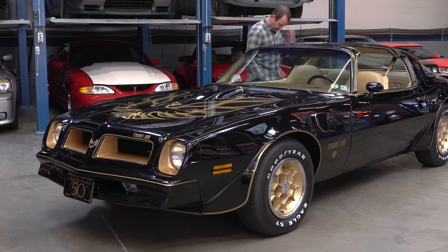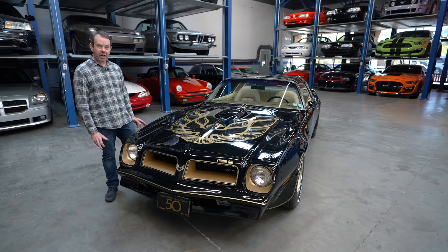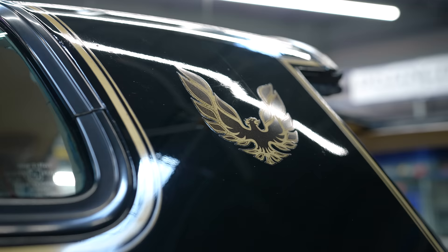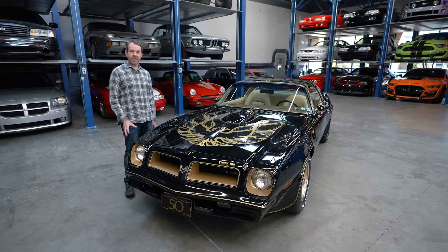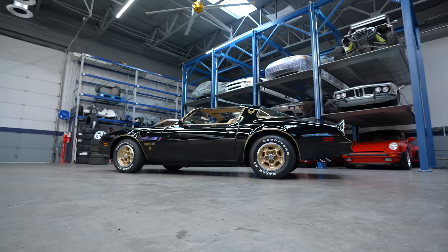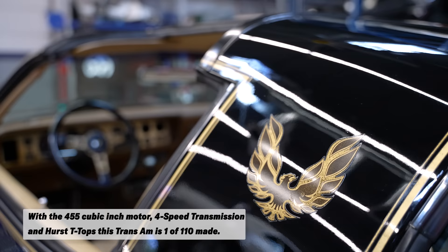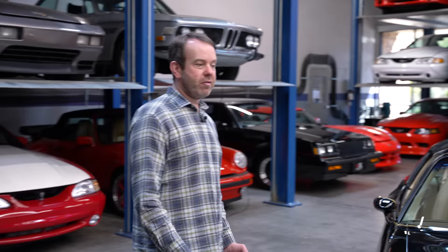I've completed my inspection of David's 1976 anniversary Trans Am. It's a really fantastic, original, unrestored car with 14,000 miles on it. I've taken a paint gauge and verified it's all original paint, original decals and graphics — just a fantastically well-preserved car. That's saying something, because a lot of these cars were not well preserved, and the build quality in the 1970s at GM — let's face it — was dismal.